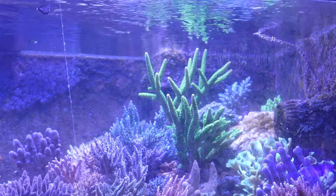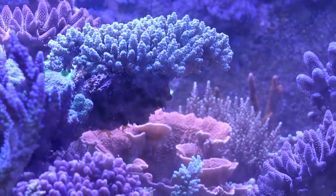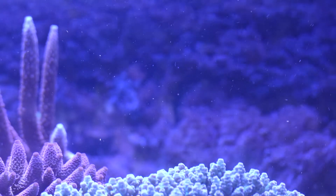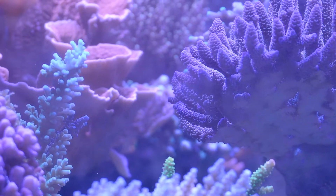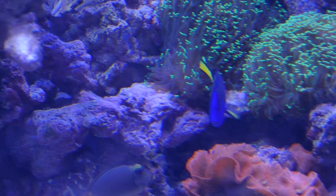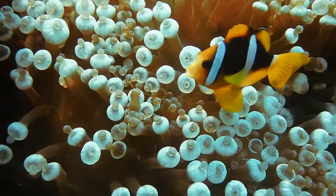Coral reefs are some of the most biologically diverse places on Earth. Covering only 1% of the Earth's surface, a quarter of all marine life, including 2 million species, rely on them for survival. And so do we.